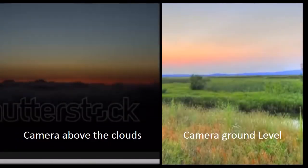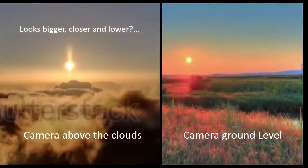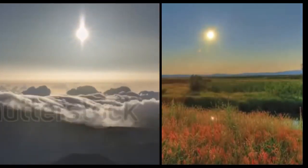Let's explore this notion a bit further — that the sun looks bigger when filmed from higher up. The next three slides, I'm going to do a comparison, a side-by-side. The one on the left, the camera's above the clouds. The camera on the right is ground level.